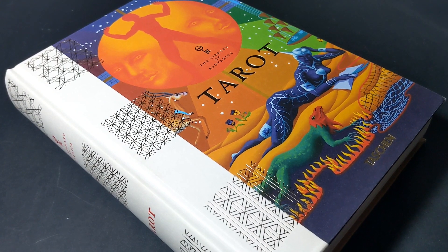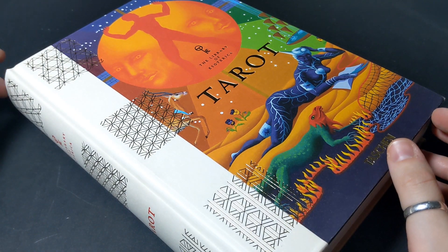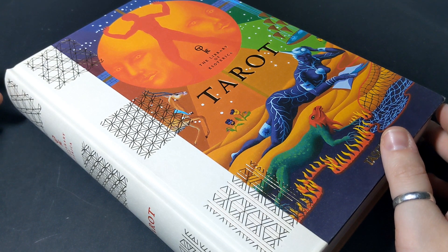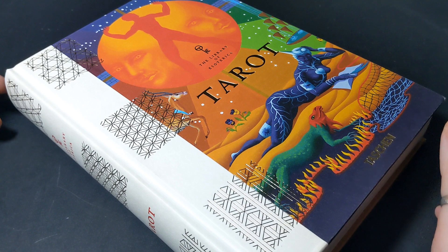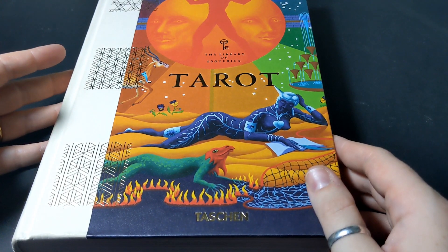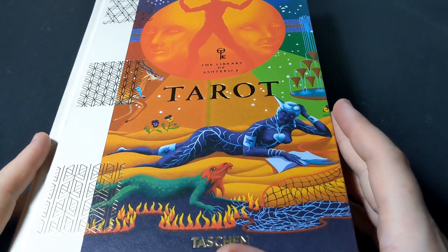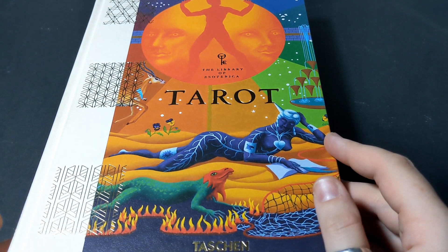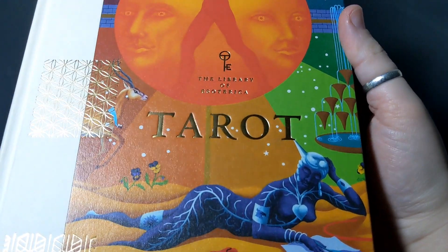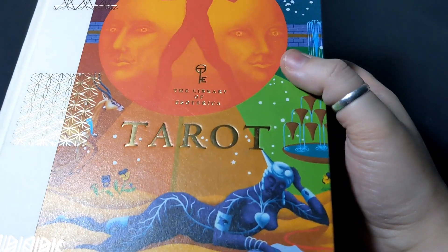Hello and welcome back to another video. What I have for you here today is probably one of the most beautiful books in my library. It is the first book, Tarot, part of the Library of Esoterica series published by Taschen, and it is primarily an art book, though there are some essays included as well that touch on the topics of tarot's origins and a deeper dive into the various symbols and concepts in tarot.